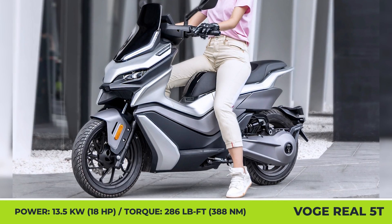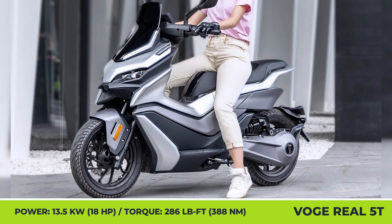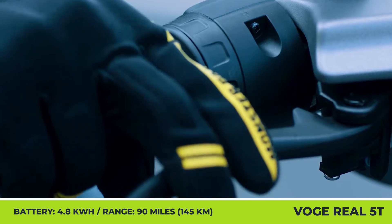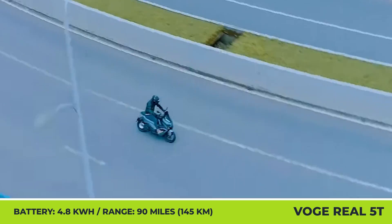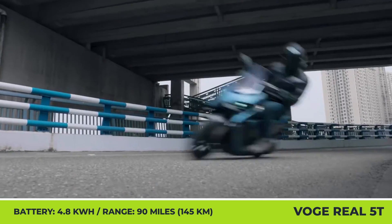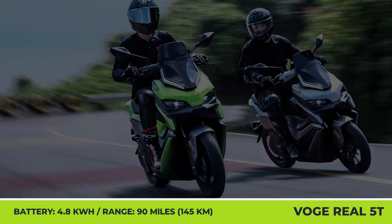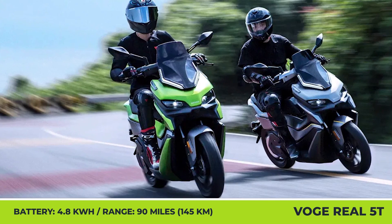A stylish dual-tone design with smooth bodywork lines, a sharp headlight signature, and a small blacked-out windshield will certainly be a head-turner. The sporty nature of the exterior is supported by the industry-leading mid-mounted PMSM motor, with a 13.5kW peak power and 286lb-ft torque output.